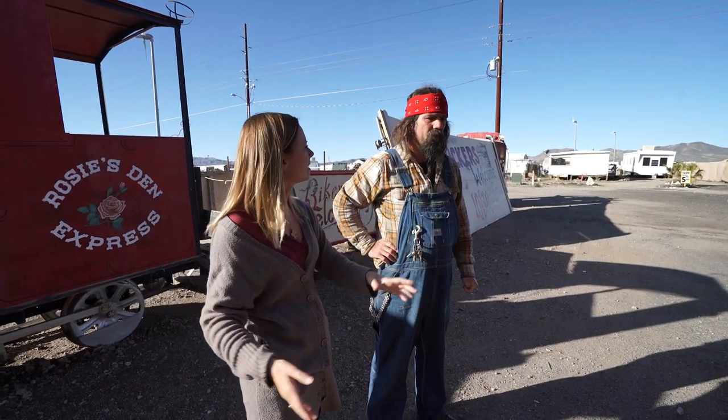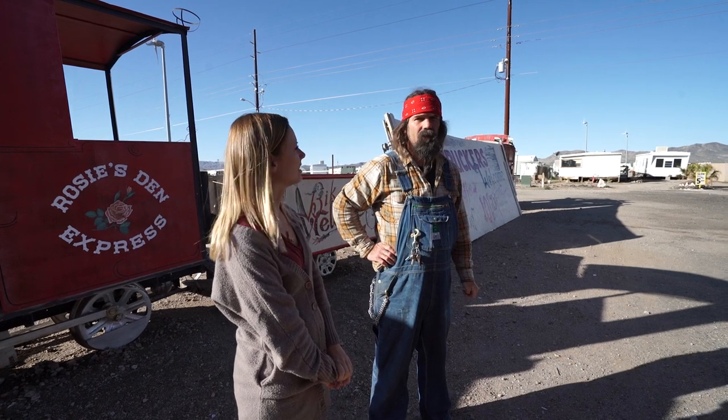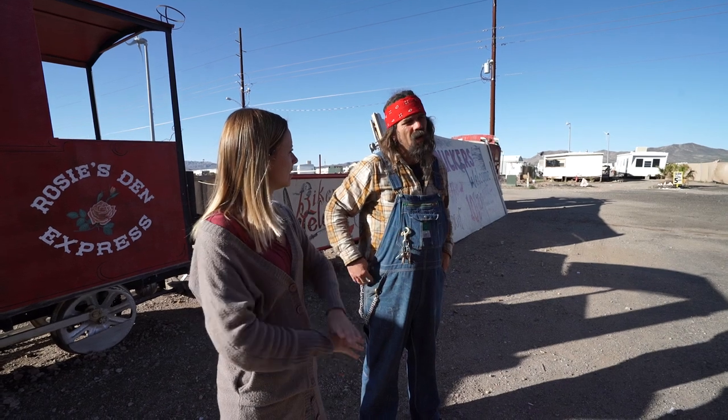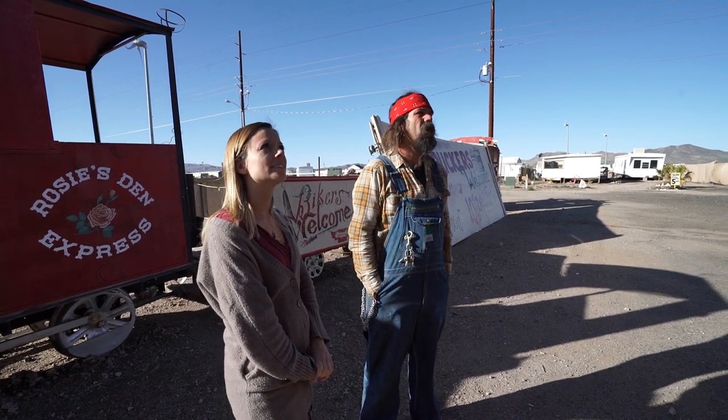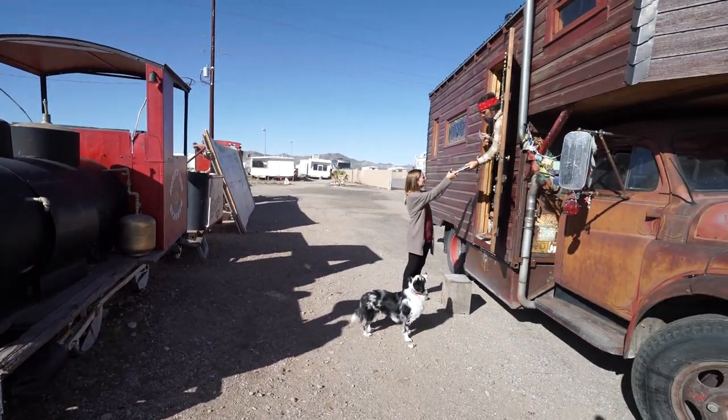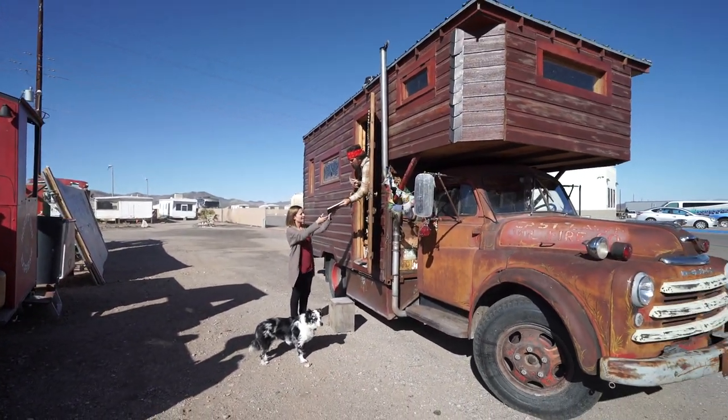You know how much the whole thing weighs? Six tons. Wow — six tons. A lot of that is probably the original mechanics of it, but it all added up. It's still underweight for the capacity of the truck chassis, so yeah, I'm doing good.